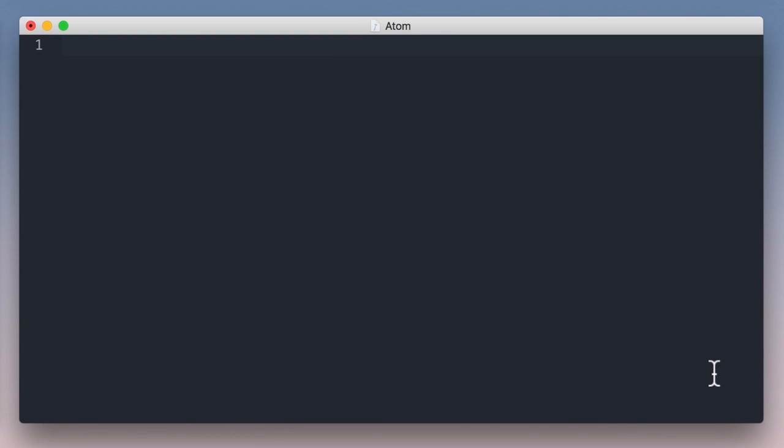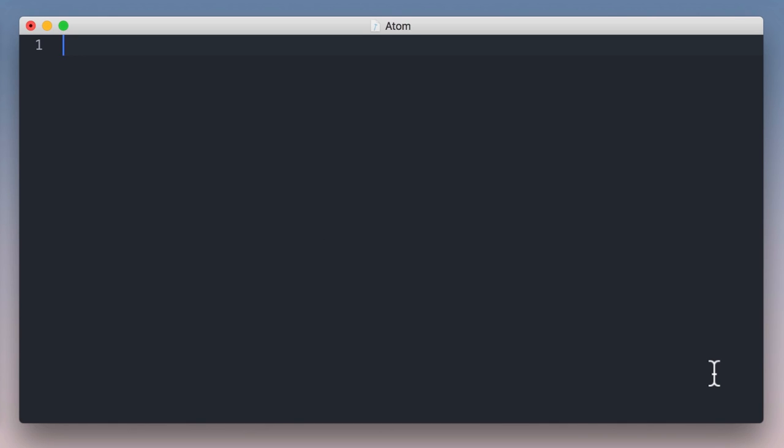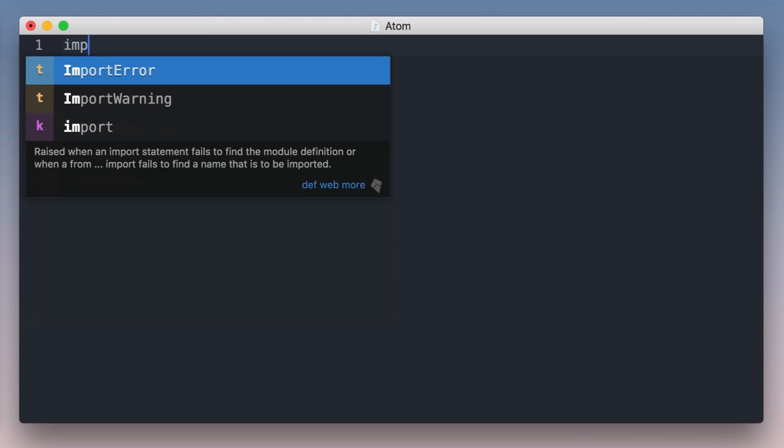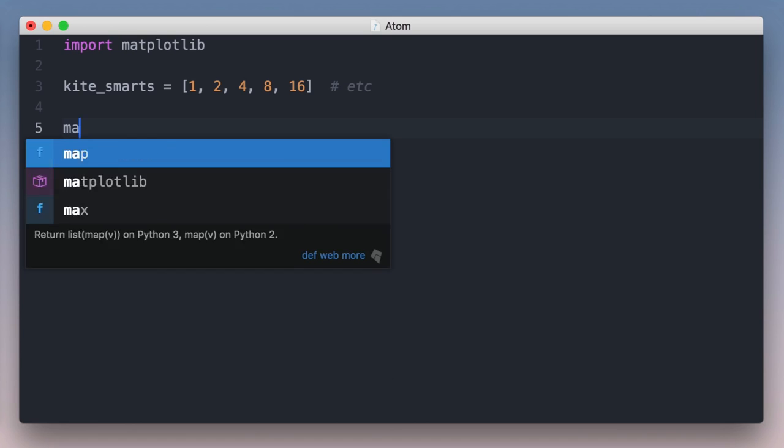Let's begin with Kite's completions, which use data to provide the best completions available in any language, even Java or C-sharp. That's a bold claim, so let me show you. I've opened a new Python file in my favorite text editor and I'm typing some data that I'd like to plot out. I remember a library called matplotlib, so I'll import it, but I don't remember how to use it. Normally I'd google this, open a bunch of links, and sift through lots of documentation, but with Kite I just begin by typing matplotlib.